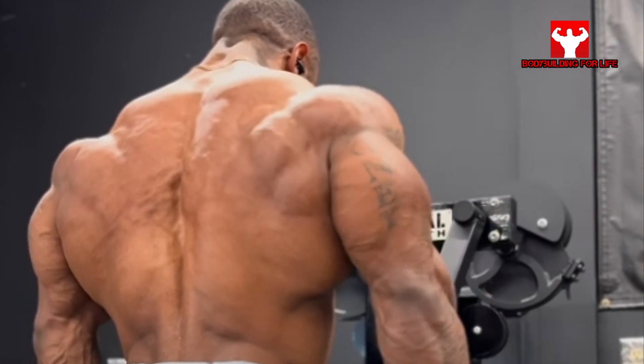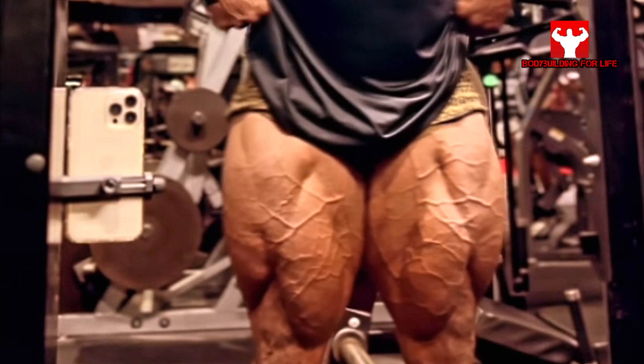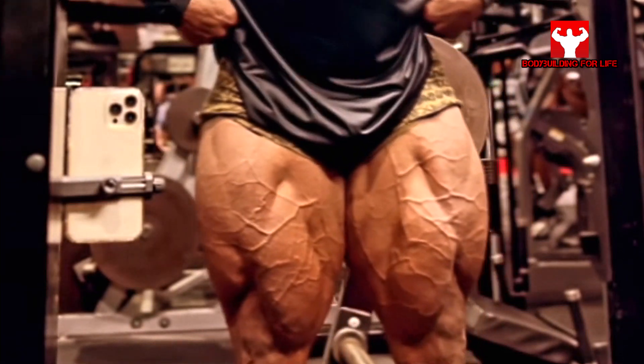He recovered very well and he is motivated to get his best place this year. I can say he has all the chances because he is maybe in his best form of his life.